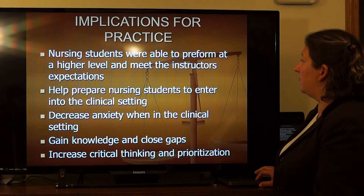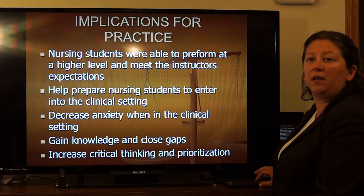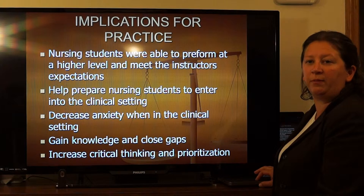Implications of the study that will be useful in applying to nursing practice are: nurses will perform better, meet instructors' expectations, gain knowledge of medication administration, have fewer knowledge gaps, increase their critical thinking skills, and prioritize what is significant when administering medications.